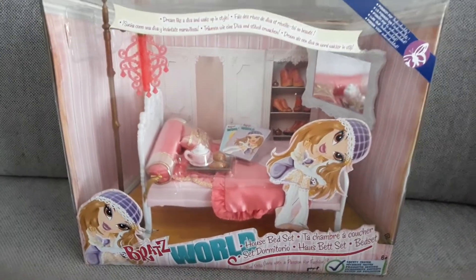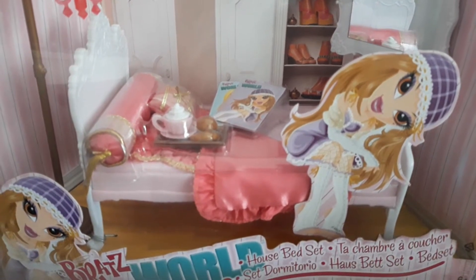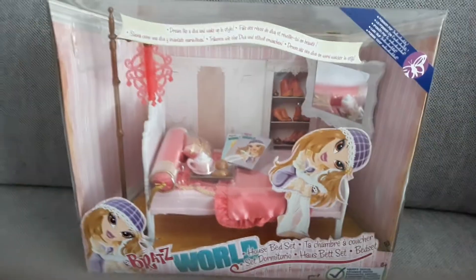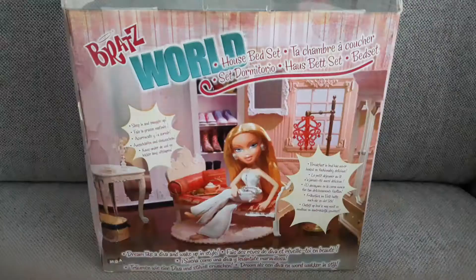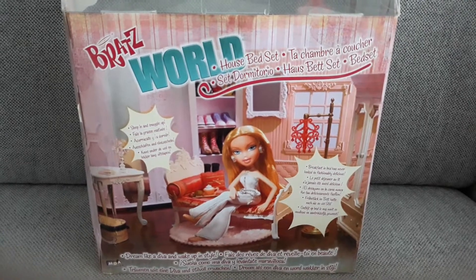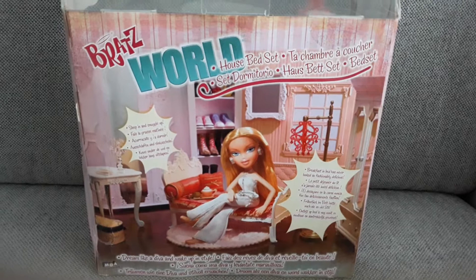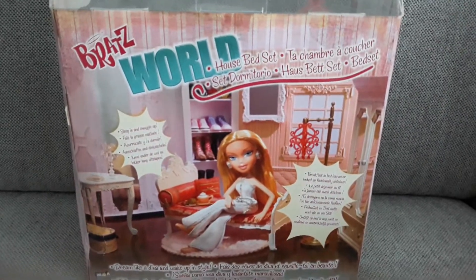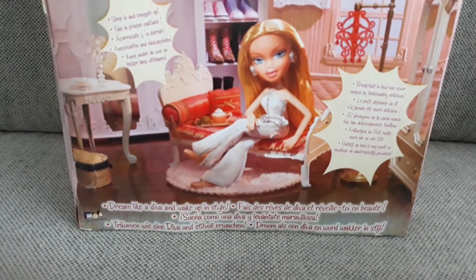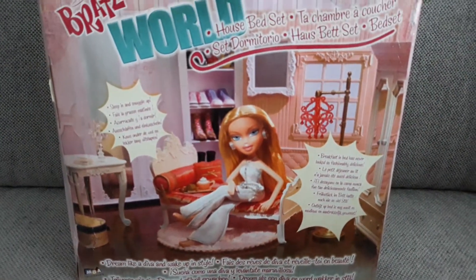This is such a nice set. Sleep in and snuggle up. Breakfast in bed has never looked so fashionably delicious. I love it. Dream like a diva and wake up in style. You bet.